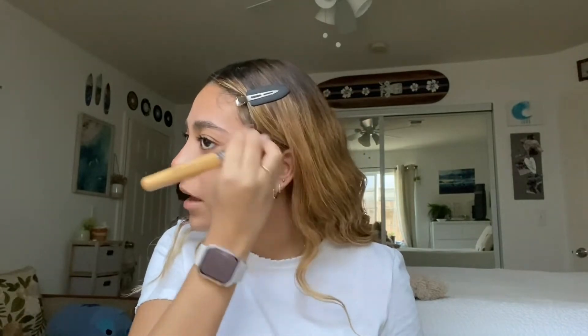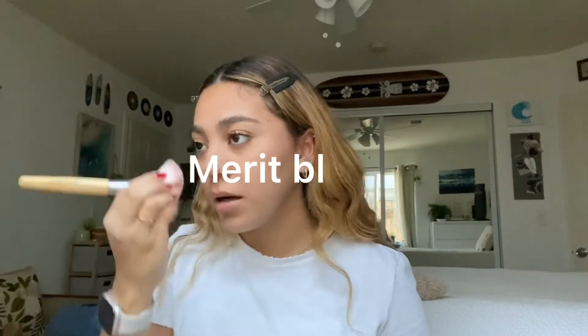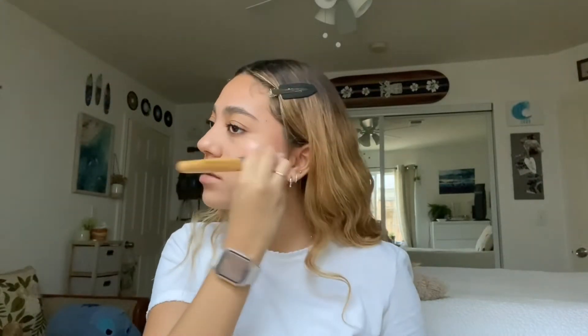I use a brush to blend the blush out. I put it on my nose and do three little dots on my cheekbone. It's really pretty — it adds color to your face and you can build it up by just adding more. I like it just to be on this part of my cheek — I don't really put blush further out.